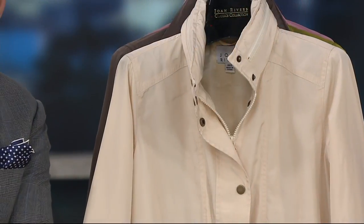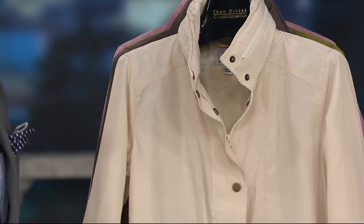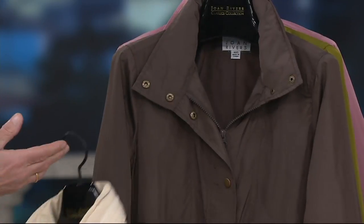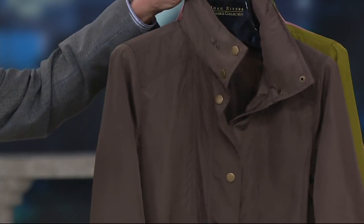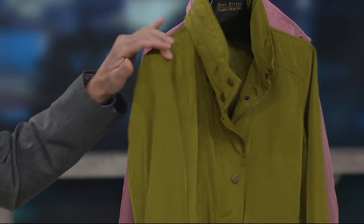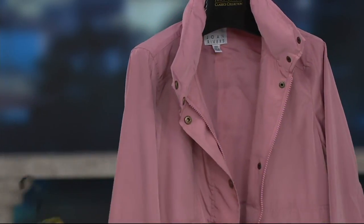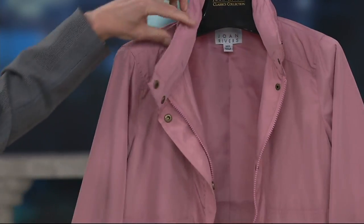We are welcoming you back into the second hour of our Joan Rivers show. So glad you're joining us alongside David Dangle. I am Christine Zell with this water-resistant anorak with hood jacket that is just as gorgeous as it is practical. I love it. So cute. It's great for spring because you need a little coverage — a little drizzle is going to happen.